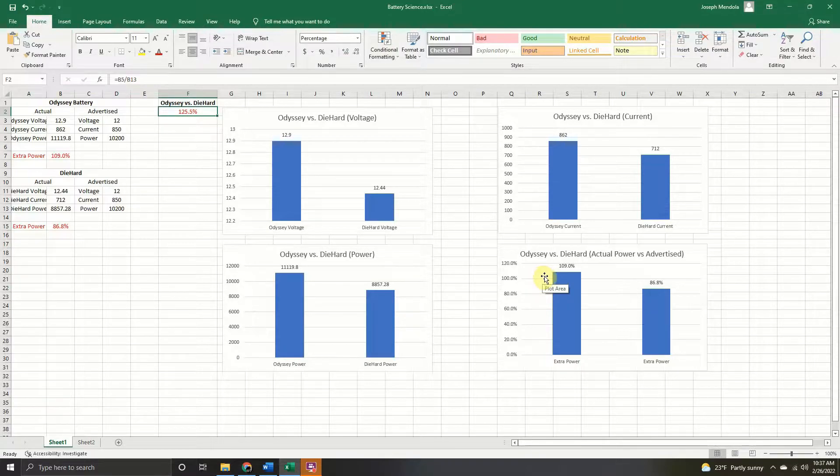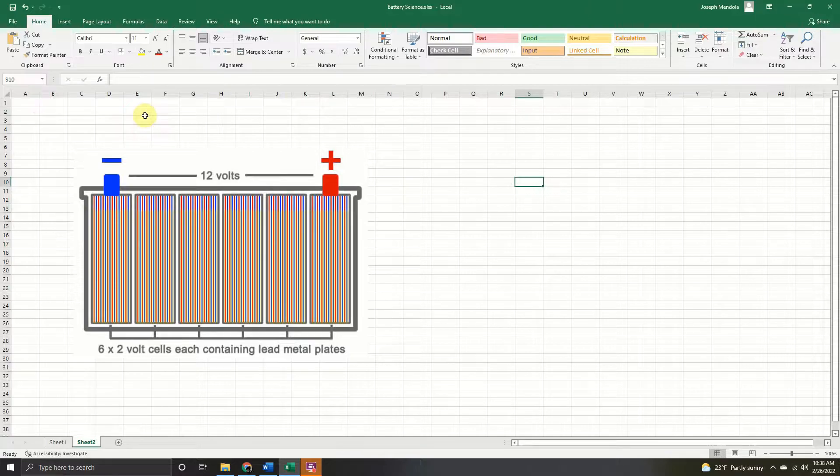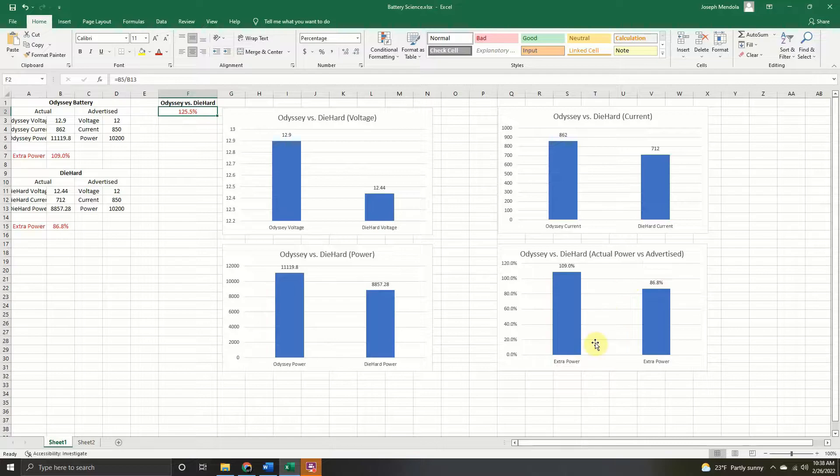The reason the DieHard is struggling is cell damage. As batteries get used — especially if the positive and negative terminals get shorted — individual cells hold less voltage and less current over time. This reduces overall charge capacity for the entire battery, resulting in lower measured power, which is exactly what we're seeing with the DieHard.